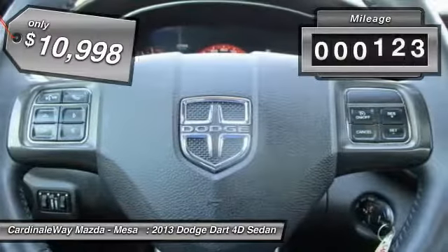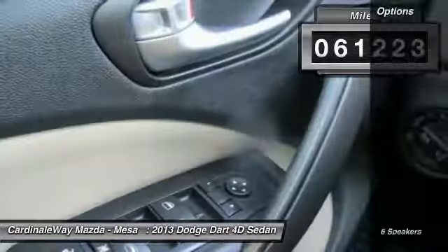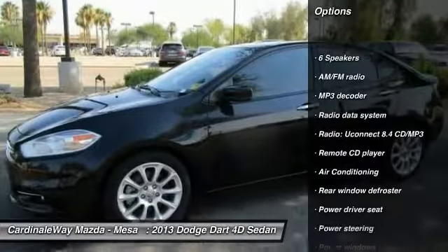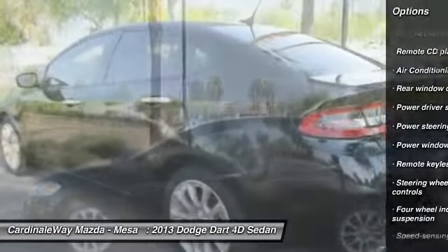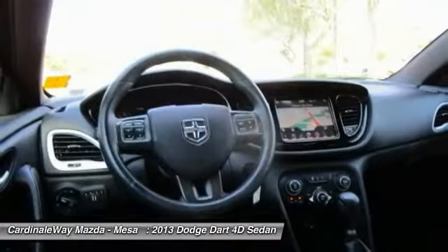This vehicle has less than 65,000 miles. Here are some of this vehicle's great options: traction control, air conditioning, leather-wrapped steering wheel, dual airbags, power steering, four-wheel disc brakes, security system, fog lights, rear window defroster, power windows.